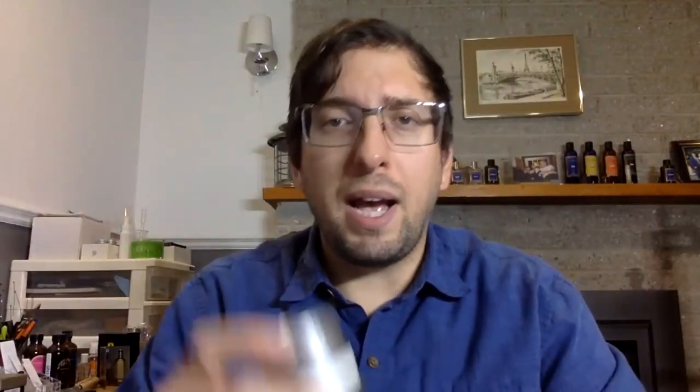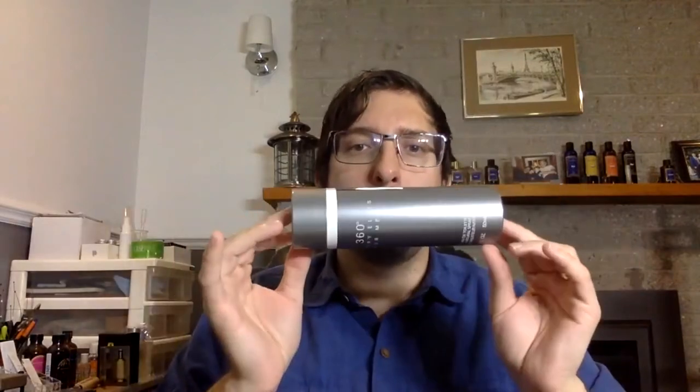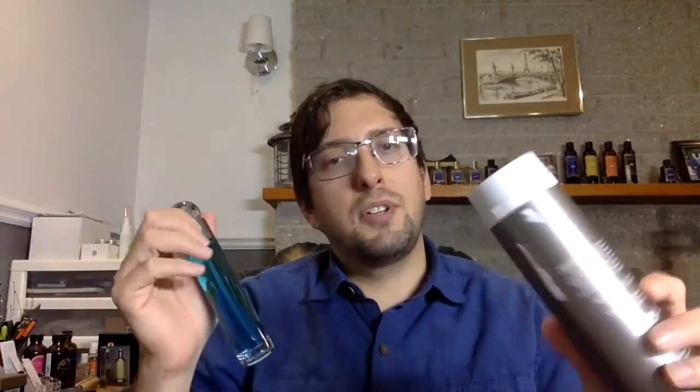Why the box is so bad is that it's a round box and the cap doesn't hold, so it's really easy — if it's in the box and you take it by the cap — for it to drop. That almost happened when I bought it. Inside there's a lot of cardboard to protect it, but it's not super good. And on the box it says 360 Perry Ellis.